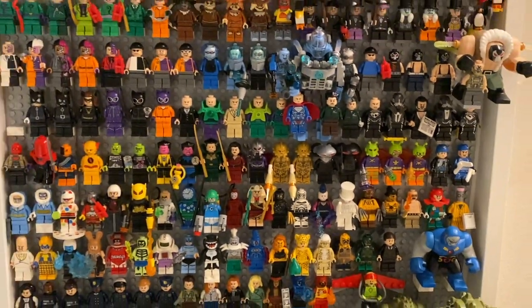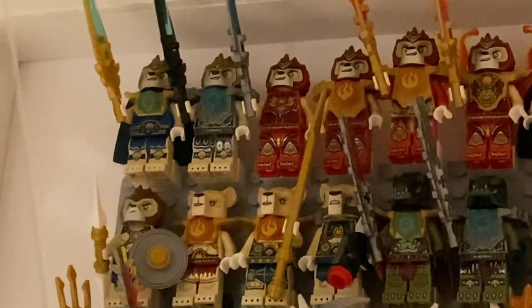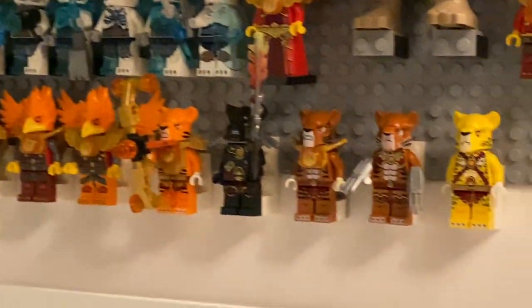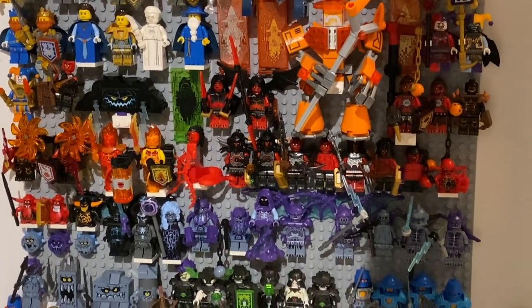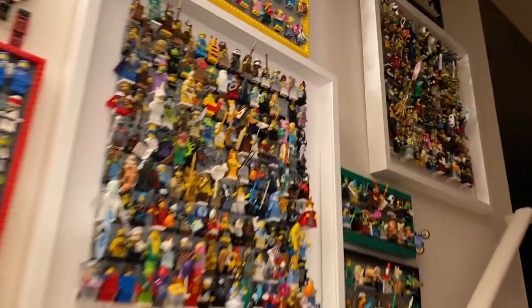That about wraps up the DC figures. We only have two minifigure frames left, both from LEGO's original themes. Starting with Chima from 2013 — you can see every single LEGO Chima minifigure ever made, from Laval the main character on down. The figures are pretty unique in design and gave us a ton of interesting new molds, not very useful outside the theme itself, but there was a good big fig. Then we have LEGO Nexo Knights, which has pretty mixed fan reaction, but it gave us decent minifigures and interesting molds — especially the gargoyle wings and some really nice-looking flame monsters. That sums up all of the minifigure frames in the entryway of the massive LEGO collection.